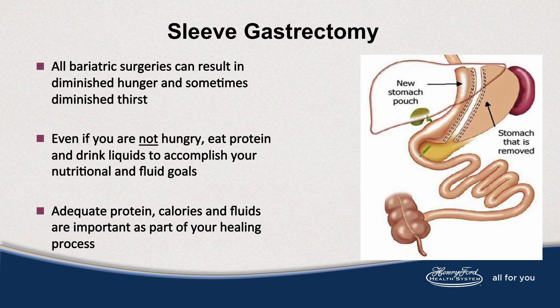All bariatric surgeries can result in diminished hunger and sometimes thirst. Even if you're not hungry, eat and drink liquids to accomplish your nutritional and fluid goals. Adequate protein, calories, and fluid are an important part of healing.